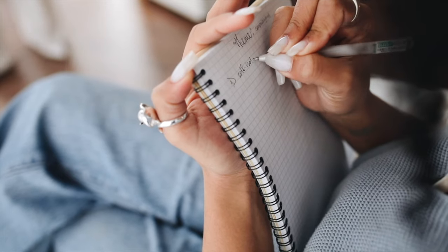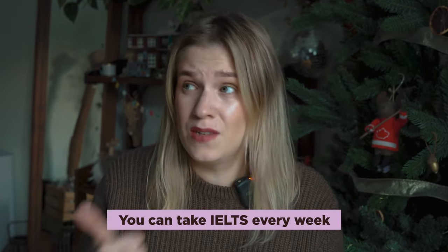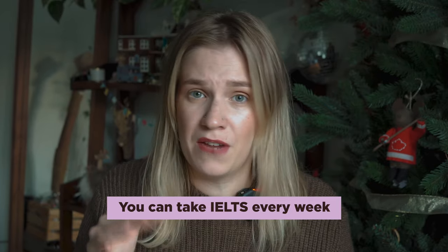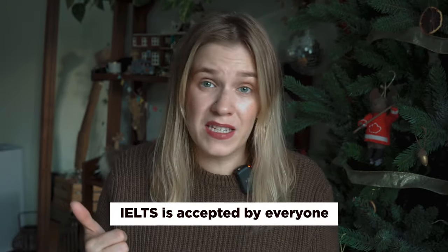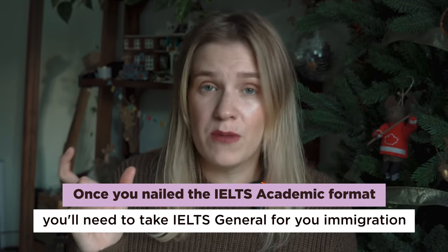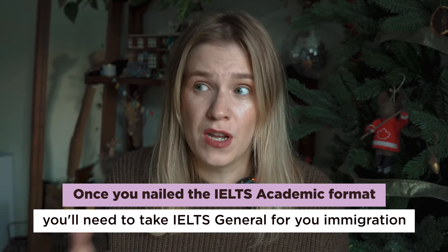I took private classes because I needed to get 7.5 or 8 in IELTS. I have a master's in languages, so for me it was only about the format of the exam. Why is IELTS better than any other exam? First of all, you can take IELTS literally every week or every two weeks depending on your location. IELTS is accepted by literally any college or university. And if you're planning to study in Canada, once you nail the IELTS Academic format, you'll just need to take IELTS General for immigration.